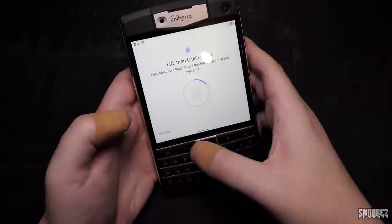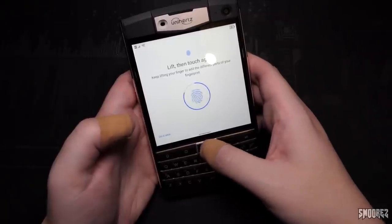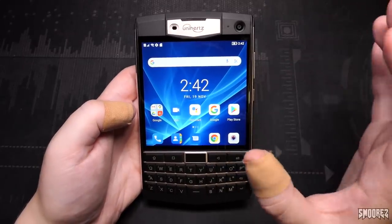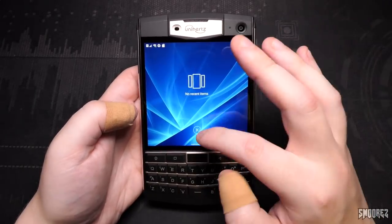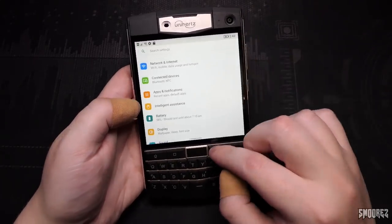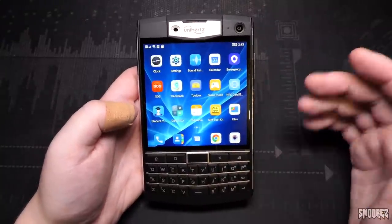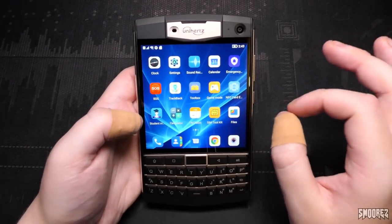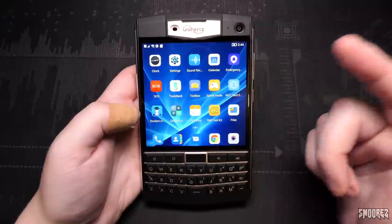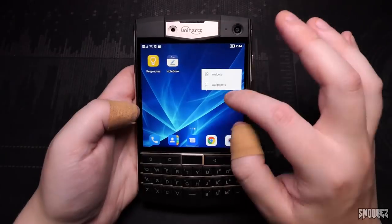Setting up the fingerprint sensor — even with just a small portion of my thumb it seems to recognize it most of the time. The UI looks BlackBerry OS-inspired, especially with the wallpaper. By default, navigation gestures are enabled on screen. You can use gestures to go back, or use the keypad buttons. You can't have traditional on-screen navigation buttons — you rely on gestures and the physical keyboard buttons. You do get quite a lot of wallpapers included, covering various themes, and touching and holding the main screen brings up widgets and wallpapers for customization.